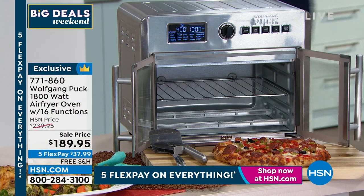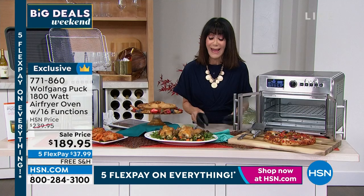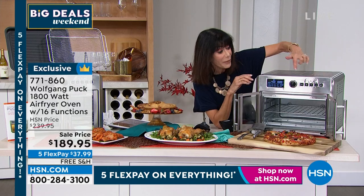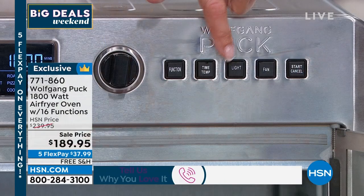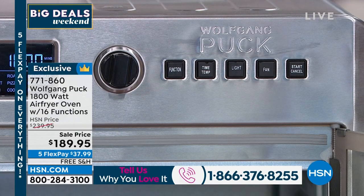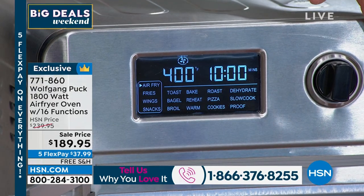If you have this, we would love to hear from you — give us a call and let us know what you love about it. Up on the front, and I want to point this out, it's easy, right Chef? You can see all of the basic buttons. You have your function button right over here. When you're going to use the unit, you put anything in, you hit the function, and you just pick out whatever it is that you'd like.